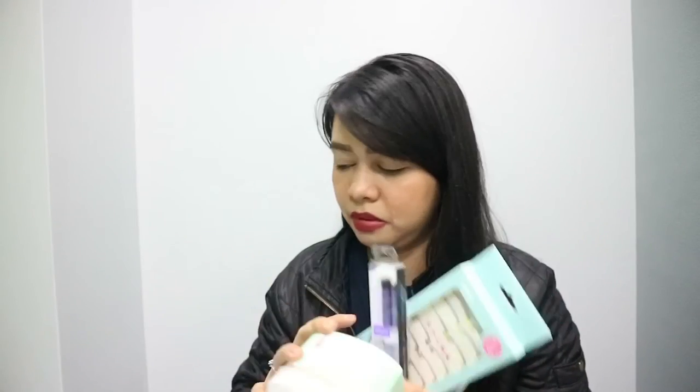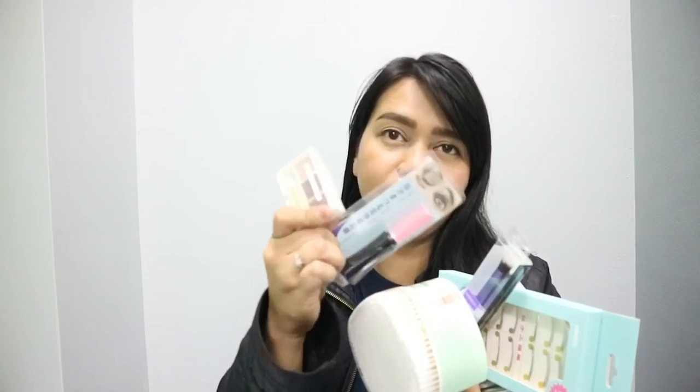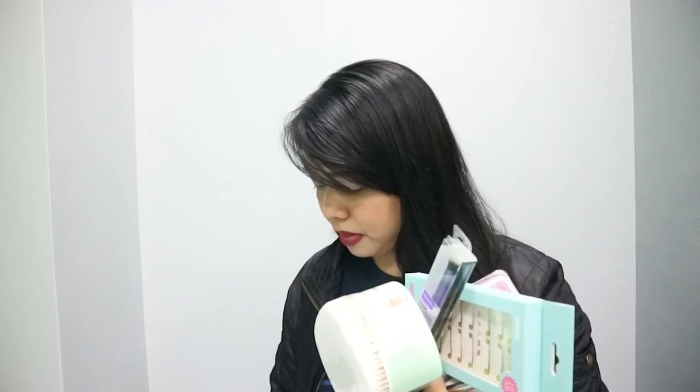Overall, naka 1,000 plus ako. Pero for me, sulit naman siya guys. Kasi madami kang mabibili. Saka yung volume ng product — hindi naman siya yung tipong mabilis maubos. Mag-enjoy kayo. Madami kayong makikita doon na iba-ibang items. For me, if papipiliin ninyo ako kung Mumuso or Miniso, mas gusto ko yung Miniso. Promise.